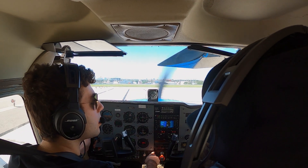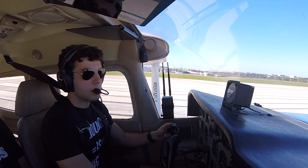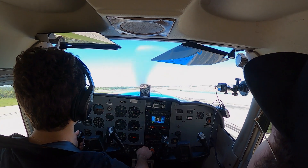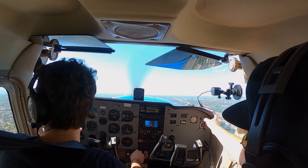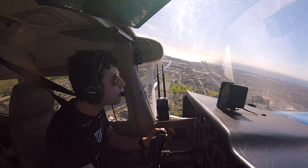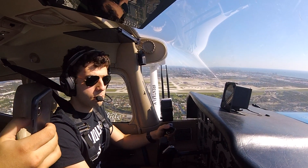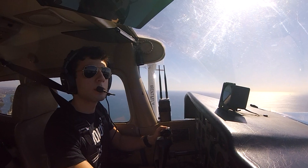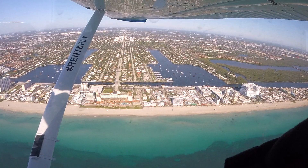Okay, here we go. Mixture full rich and heels power. JetBlue 1, traffic 11 o'clock and 5 miles — just departed south parallel to a Skyhawk, southeastbound 800 feet, will be remaining south of your final at all times. Turn right on heading 297. JetBlue 1, 737, departing. Roger, JetBlue 1. Wow, the beaches are empty. Crazy sight to see.